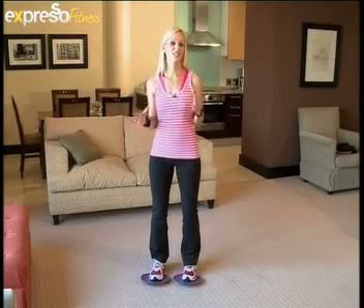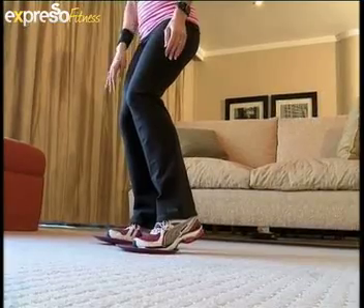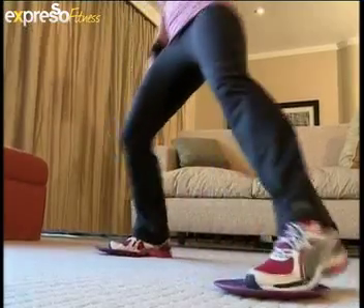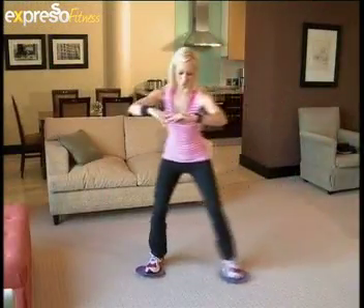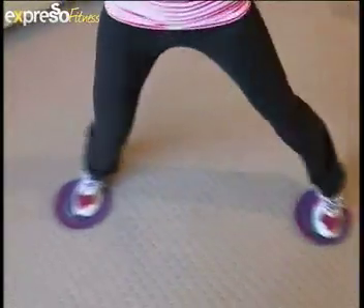Sliding side to side is great for a warm-up. Keeping your one heel down on the outside leg — this is your brake — you're going to push off this leg and slide to the one side, and then just repeat. This is a great way to get your heart rate up without leaving your hotel or living room.